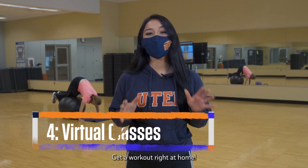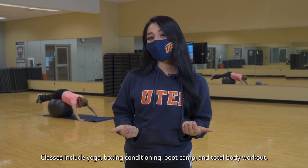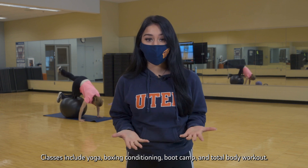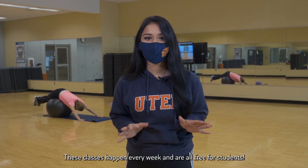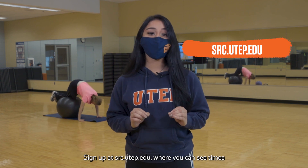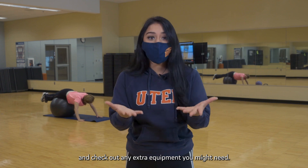Get a workout right at home. The Rec Center offers classes through Zoom. Classes include yoga, boxing conditioning, boot camp, and total body workout. These classes happen every week and are all free for students. Sign up at src.utep.edu where you can see times and check out any extra equipment you might need.